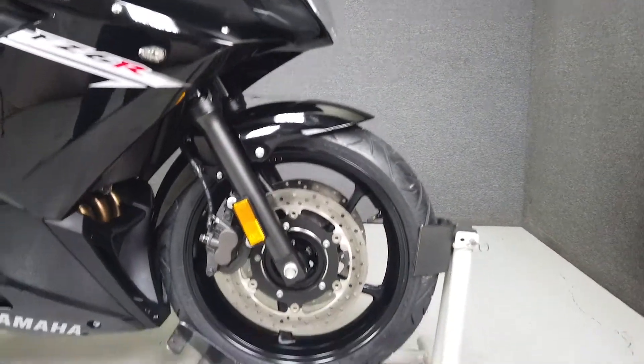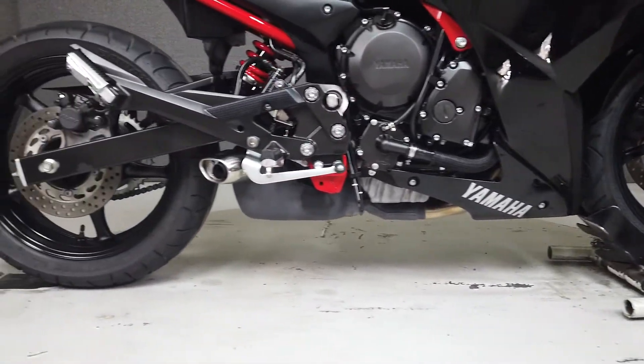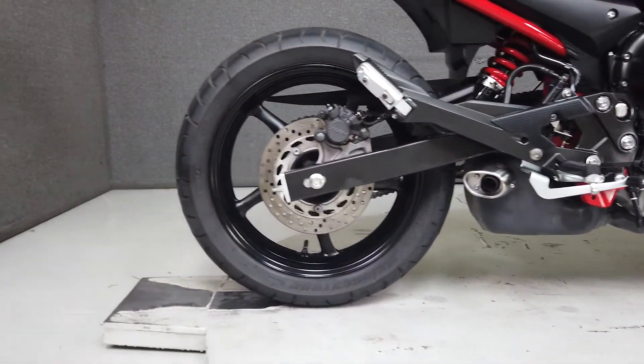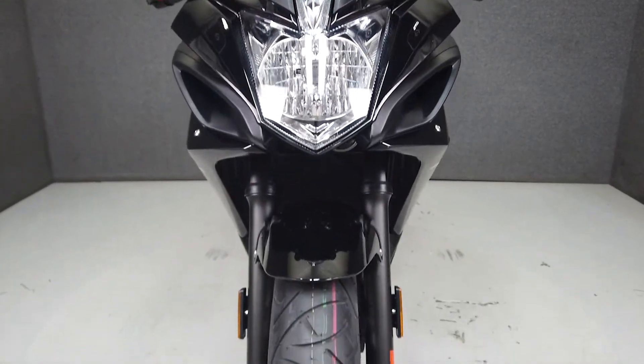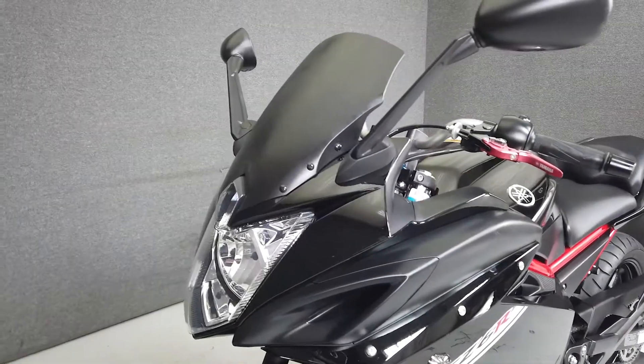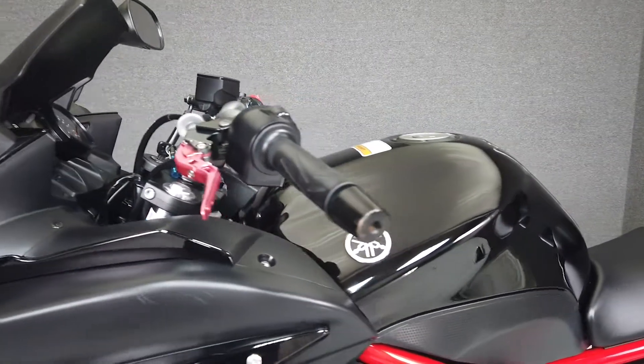Powered by a 599cc 4-cylinder engine and known for being reliable and smooth, it produces 77 horsepower at 11,500 RPM and 44 foot-pounds of torque at 8,500 RPM. It's backed by sharp handling and responsive brakes. It weighs in at 467 pounds and has a seat height of 30.9 inches.